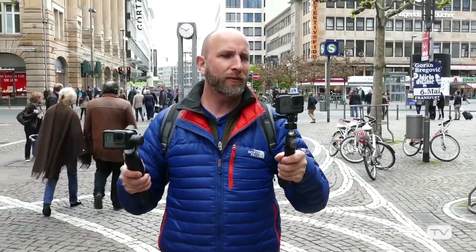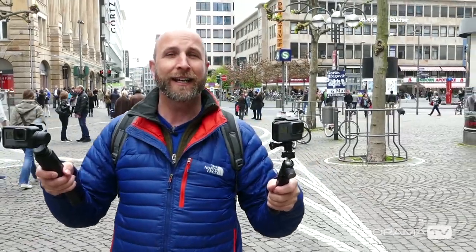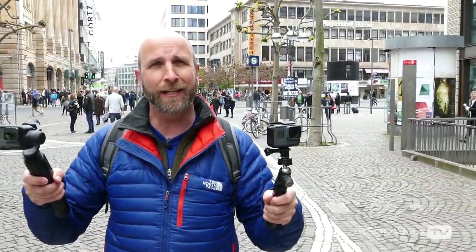GoPro start recording — now we're going to walk down this street. Here I am in beautiful Frankfurt, Germany, on one of the most amazing streets ever. They've got coffee, they've got schnitzel, they've got all kinds of really amazing things — let's see what that sounds like with just the built-in audio.